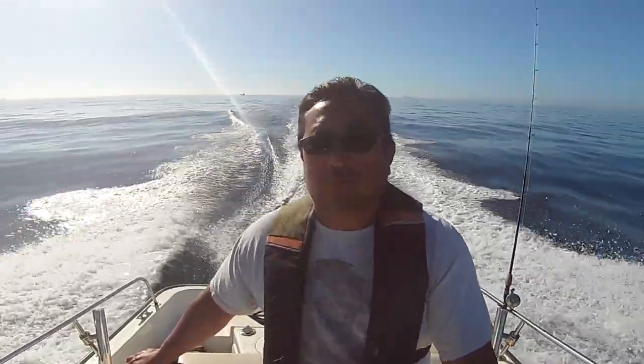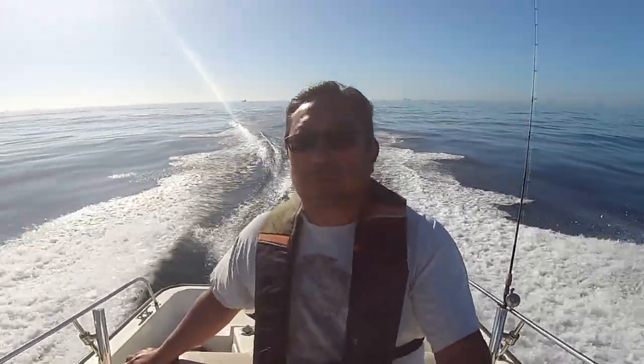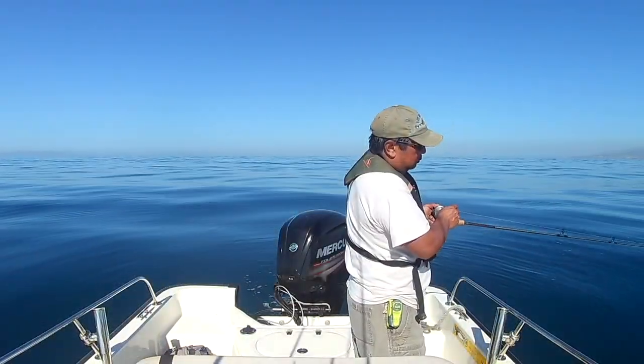Hey guys, welcome to the channel. Today is June 20th, the last day of spring. In any case, I have a couple of hours of skill this morning, so I was off to the chute to do a little fishing.